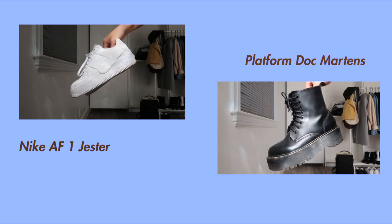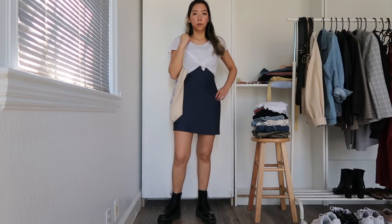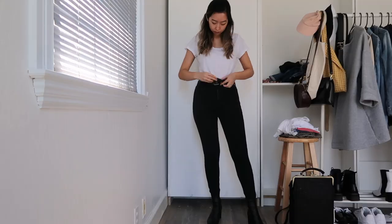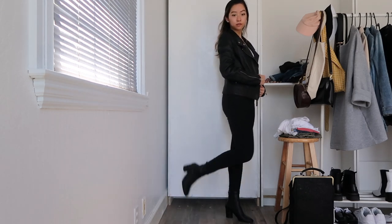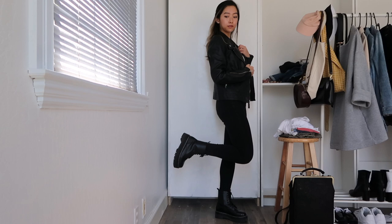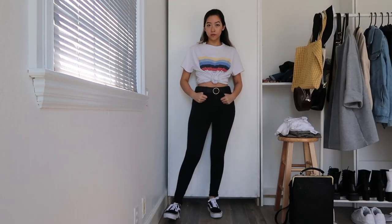For jeans, I'm starting off with some classic black skinny jeans and black booties for a really streamlined look, and throwing on a black leather jacket and a buckle belt that matches the hardware of the jacket. This really ties the look together and pairs well with literally any style of black shoes.